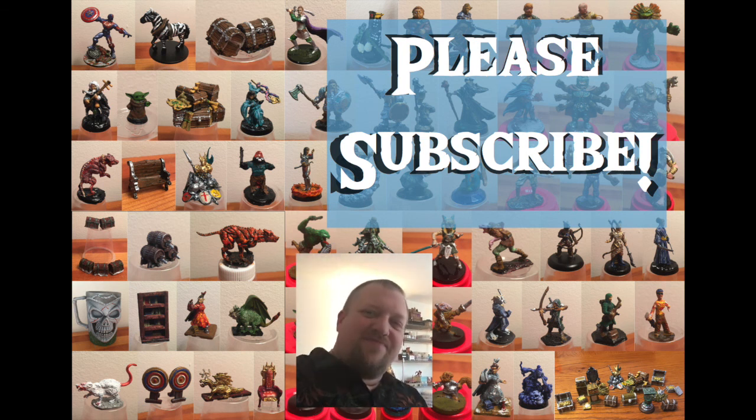We'll see you guys next time for the end of the Pile of Shame Painting Tournament. Thanks, internet.